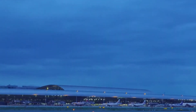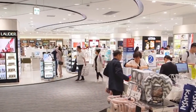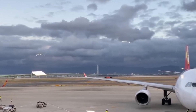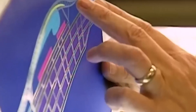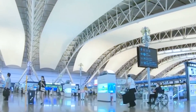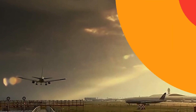Airlines balked at the high landing fees, and passenger numbers fell short of expectations. The airport's new owners, a consortium led by Vinci Airports, knew they had to act swiftly. Emergency repairs began immediately to restore basic functionality. The damaged bridge underwent a meticulous reconstruction process, ensuring its structural integrity and ability to withstand future storms.